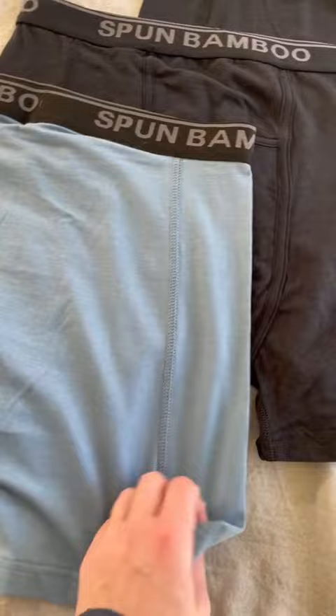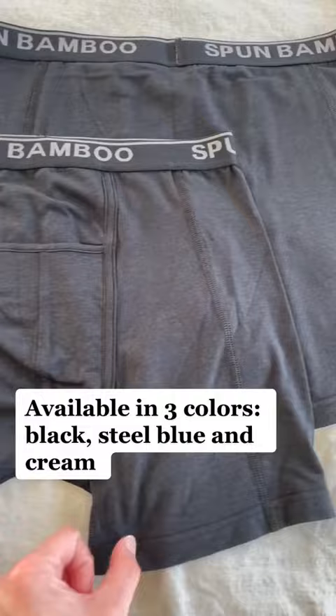Available in three colors: black, steel blue, and cream. Order yours today!